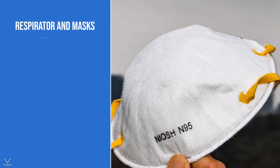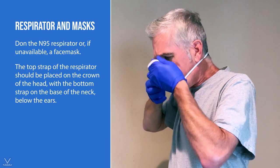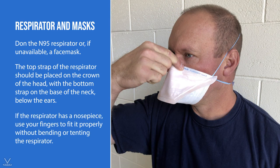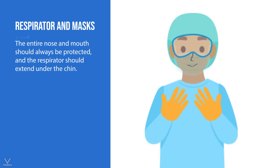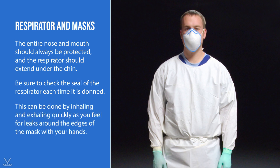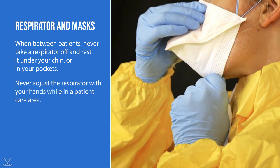After the gown is securely on the body, don the N95 respirator, or if unavailable, a face mask. The top strap of the respirator should be placed on the crown of the head, with the bottom strap on the base of the neck below the ears — straps should not be crisscrossed. If the respirator has a nosepiece, use your fingers to fit it properly without bending or tenting the respirator, and be sure not to pinch the nosepiece. The entire nose and mouth should always be protected, and the respirator should extend under the chin. Check the seal each time by inhaling and exhaling quickly while feeling for leaks around the edges. Never take a respirator off and rest it under your chin or in your pockets between patients, and never adjust the respirator with your hands while in a patient care area.